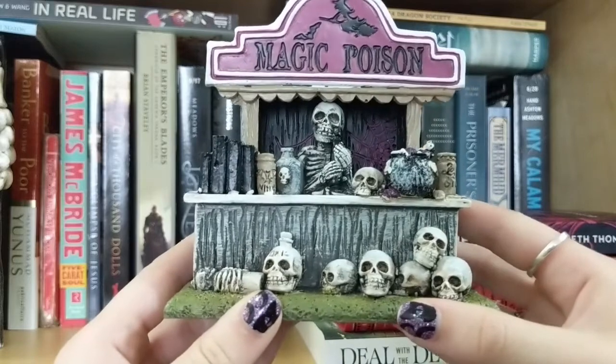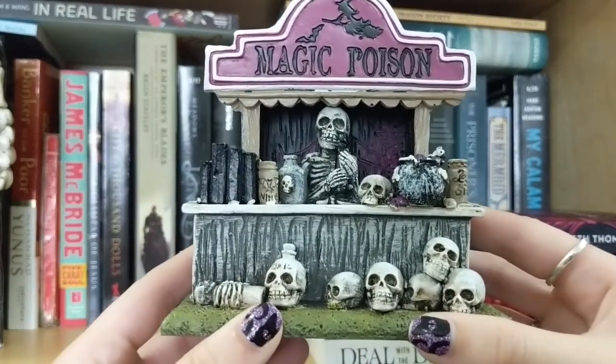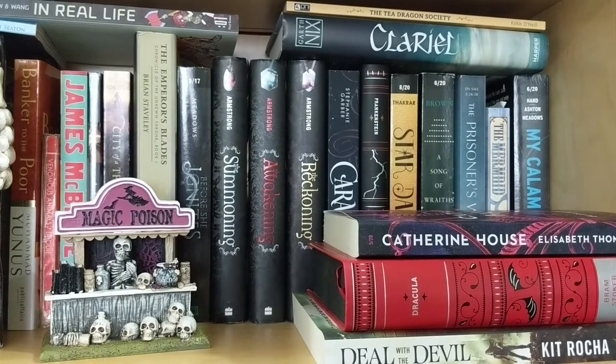There's another piece of decoration I wanted to point out — I have this Magic Poison stand and I just saw it in the store and thought it was so cute, I had to have it. Moving on, I do have a lot of books on the shelf here, so some of the books will be kind of in front of other books. I hoped every book could be seen but I couldn't literally do that, so I put some in front just to try and get them all in there.